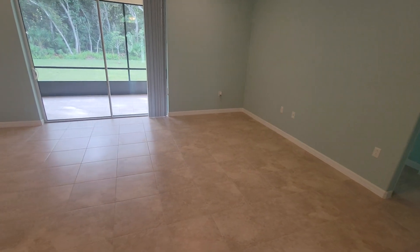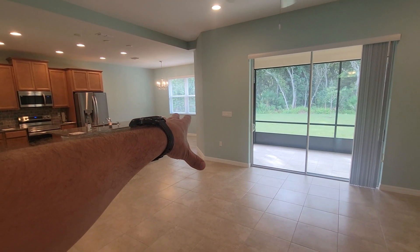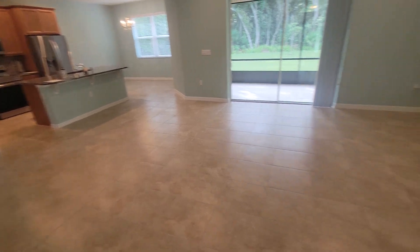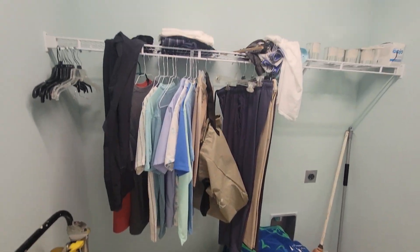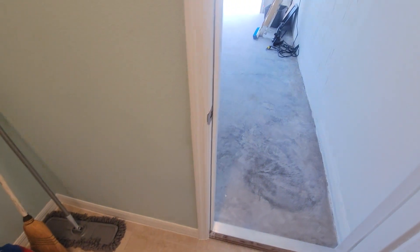This is the main living space — it's an open concept. You have the kitchen and your island, the dining area over there, and this is all the living space. You have two guest rooms over here and then the primary suite over here. Here we have the entry to the laundry room — you've got your washer/dryer hookup and some storage in here.